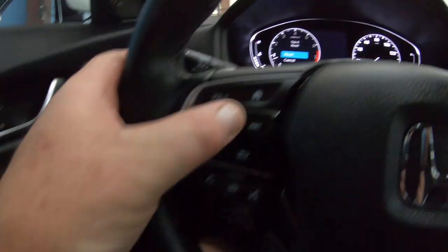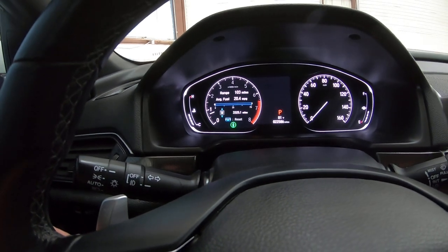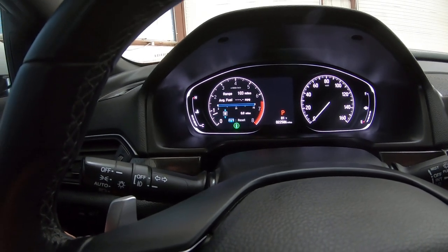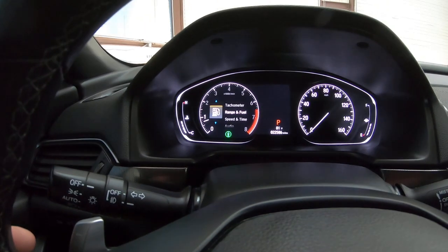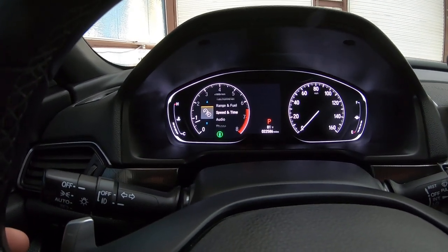Trip reset — pull that down and it resets. Range and fuel. Speed and time.